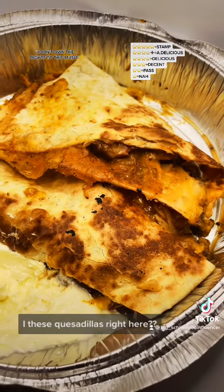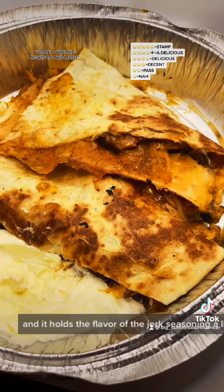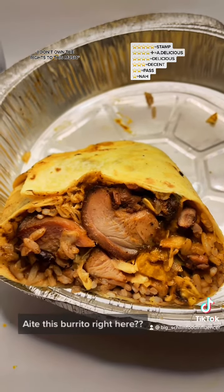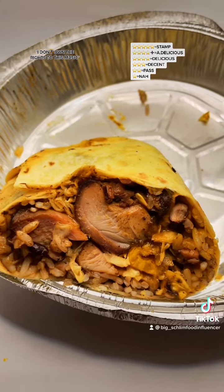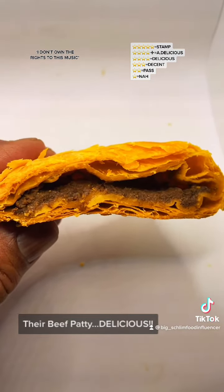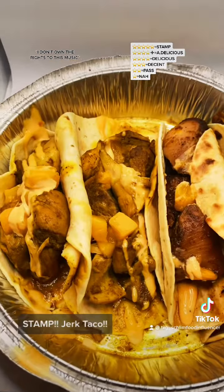These quesadillas right here — absolutely delicious. They use dark meat, and it holds the flavor of the jerk seasoning a little bit better. This burrito right here, absolutely delicious — it's white meat in this one. Their beef patty is delicious, but when you put it in that cocoa bread — stamp. Jerk Taco, get there.